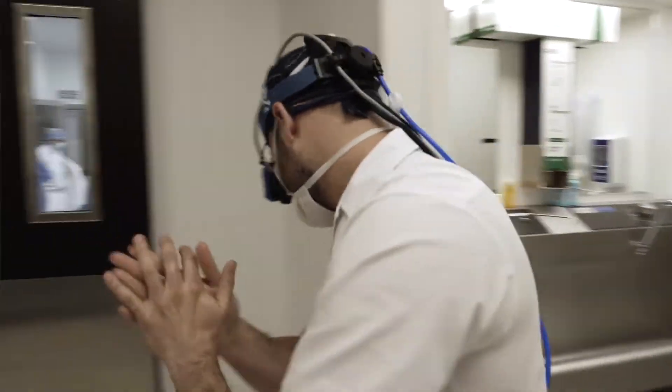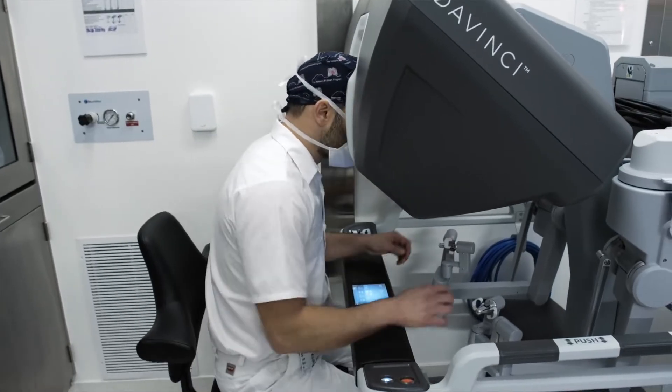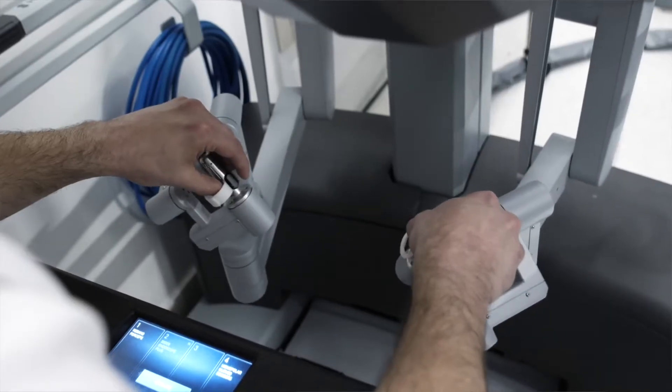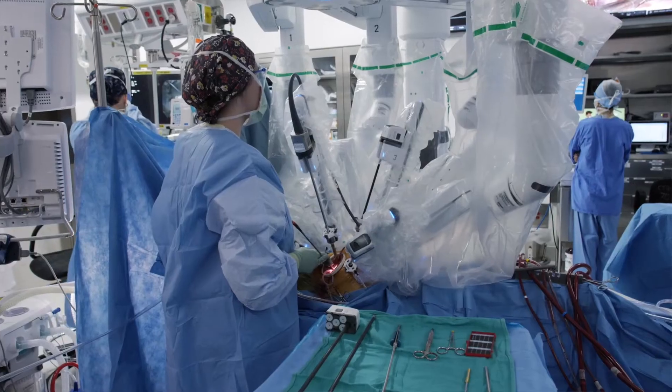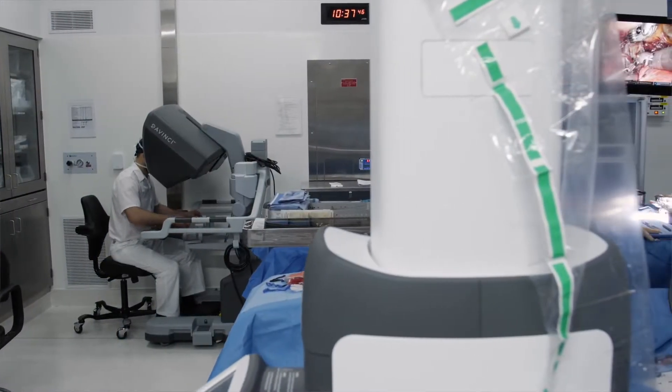It is a huge honor and a huge responsibility on us as physicians to respect patients, to respect what they're going through, and most importantly to offer treatments to change their life, to get them back to having a normal life expectancy and get on with their lives.